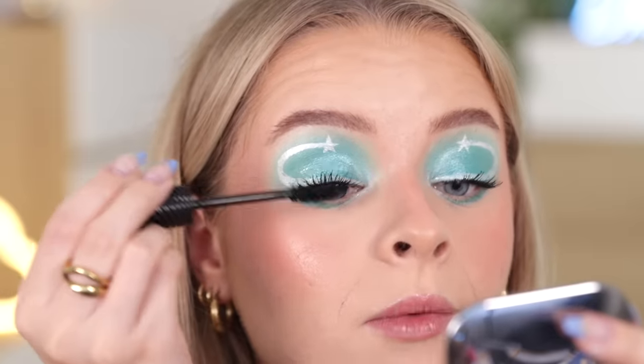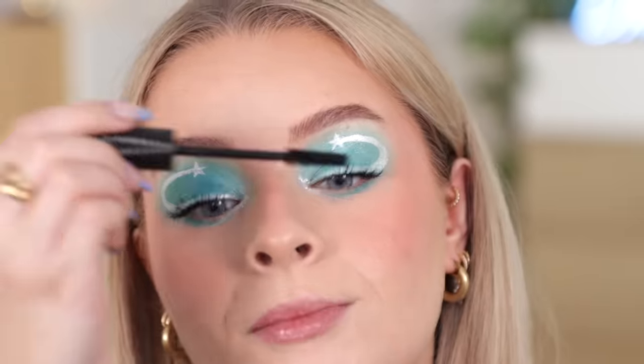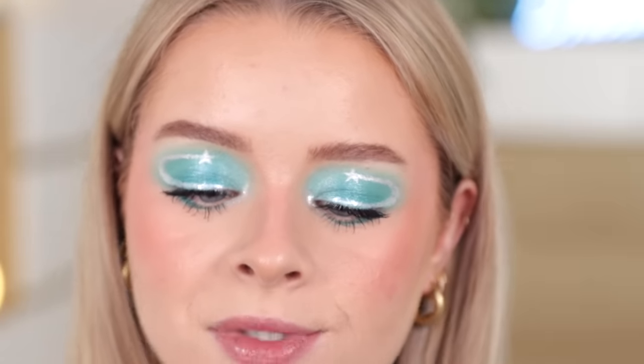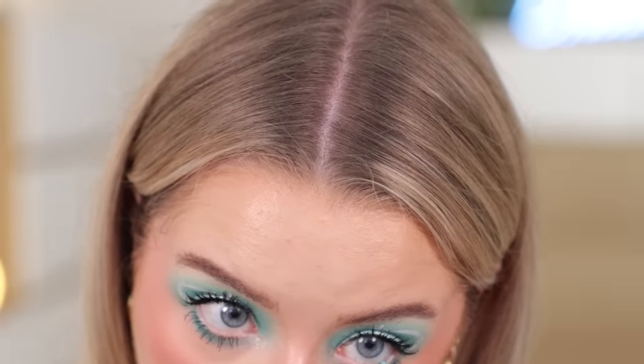This is the new Benefit mascara, which I have really been enjoying. It does not transfer on me, whereas the They're Real mascara from Benefit — I love it, but it transfers. This one stays put all day. Then in my waterline I'm taking one of these NYX eye pencils — the Epic Wear liner stick in the shade Blue Trip.